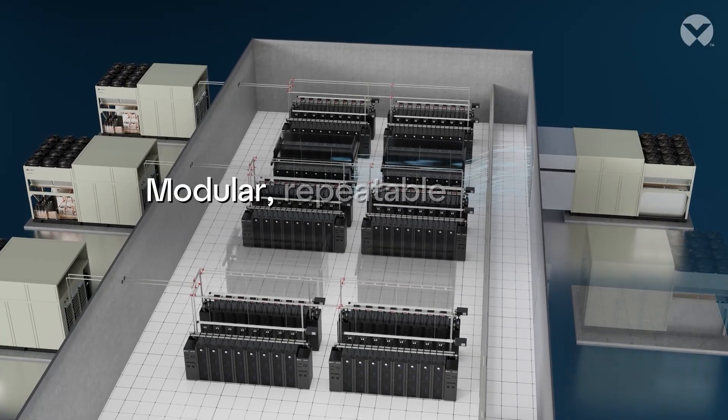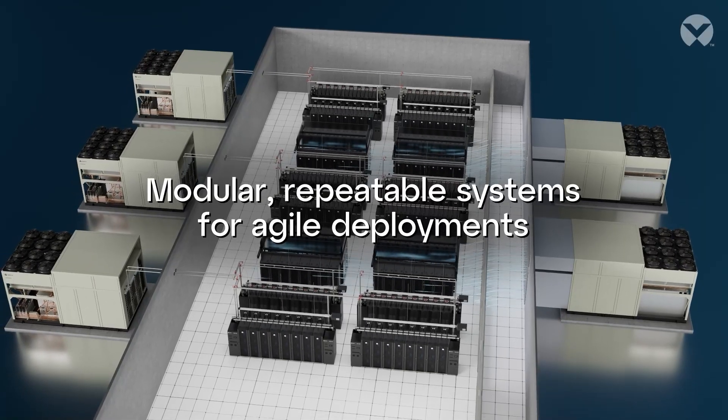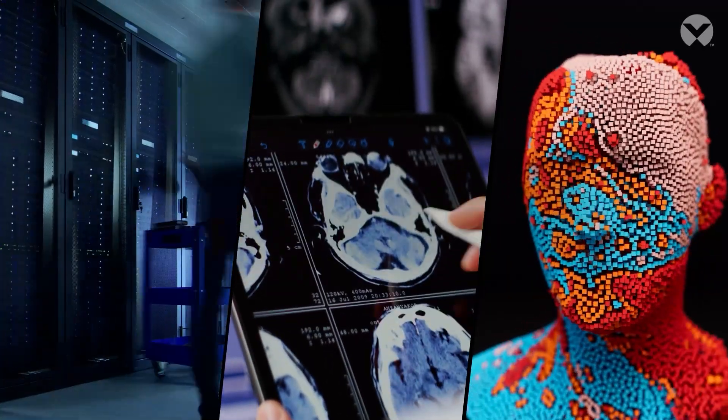From rapid deployment to modular scalability, the Vertiv Coolphase Flex is the smart choice for data centers navigating the challenges of AI and beyond. Efficient. Flexible. Future ready.